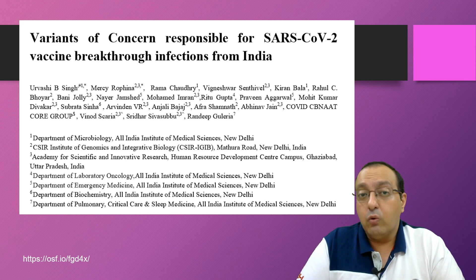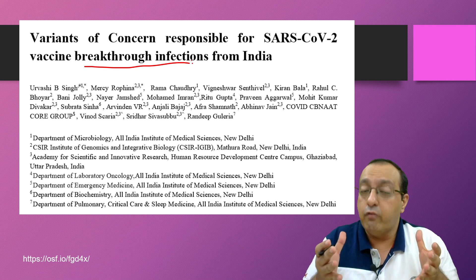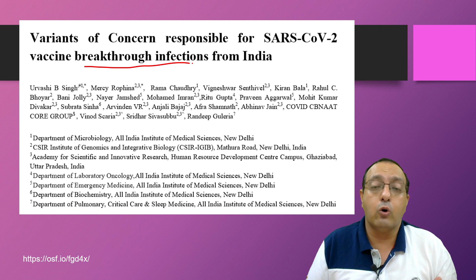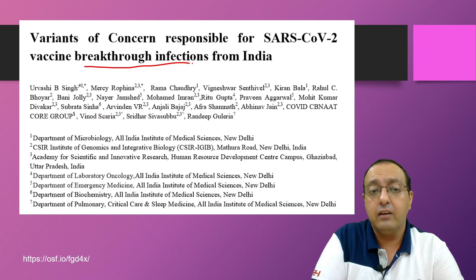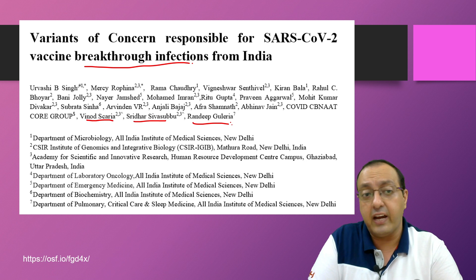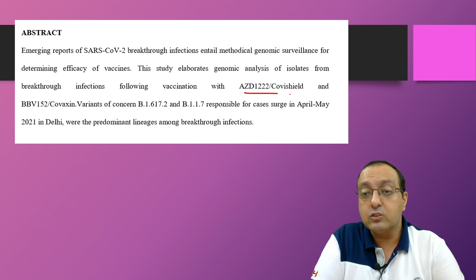Another concern is breakthrough infections — infections that occur even in vaccinated individuals. These have been reported in both the UK and India, with people who received both doses of Covaxin or Covishield still being infected with COVID-19. A study led by Vinod Scaria at IGIB, Sridhar Sivasubbu, and Randeep Guleria at AIIMS investigated which variants are causing these breakthrough infections.